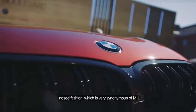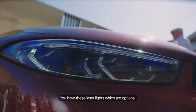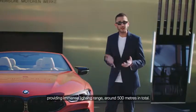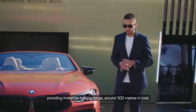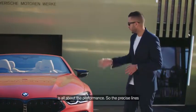So a double bar style kidney grille in this shark nose fashion, which is very synonymous of M. You have these laser lights which are optional, providing immense lighting range around 500 meters in total. With this being an M car, the design and contouring is all about performance.